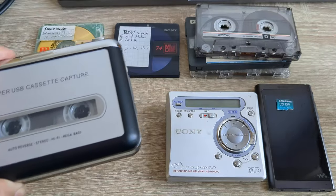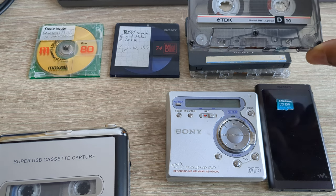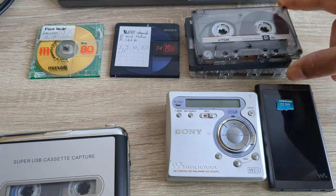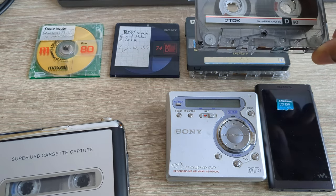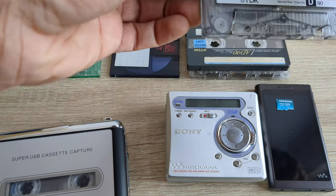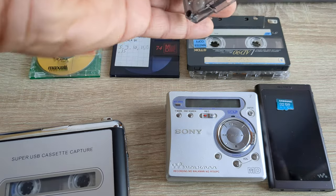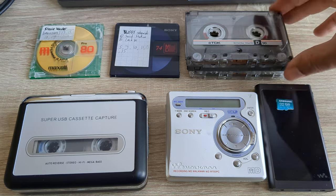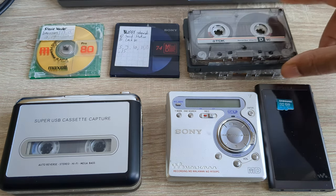Cassettes came in different lengths — you could get 60 minutes or 90 minutes. This is a 90-minute TDK cassette. You could get lots of different brands and lengths. It's two-sided: side A and side B. You play one side, the tape transfers across, and when it's done you turn it over and play the other side. This might sound crazy to people of a certain generation who've never used a cassette or Walkman.